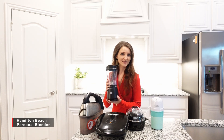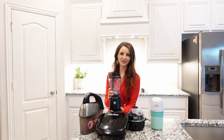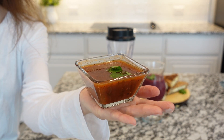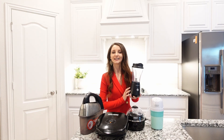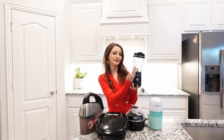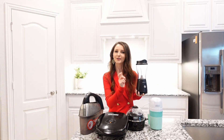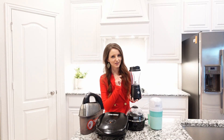And my last favorite small appliance is this personal smoothie maker. From smoothies to sauces, dips, and salad dressings — whatever you can think of, this will do the job. What I like about this blender is that you can take it with you on the go. And you can get it today for only $19.99. Just make sure to get two.